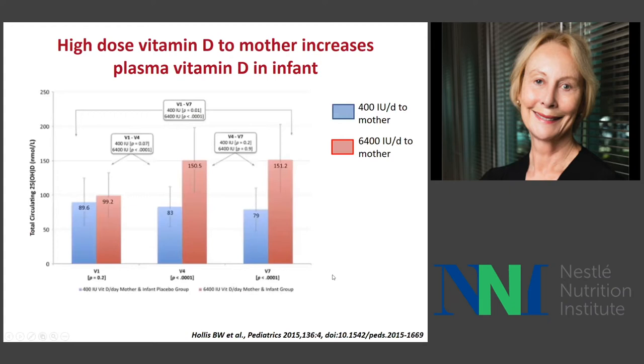This is the study with high-dose vitamin D by Hollis et al. It shows at one month, four months, and seven months after the mother is given 6,400 IU compared to a supplement of 400 IU, the amounts in the infant serum increase to very adequate levels. Otherwise, they are not adequate.